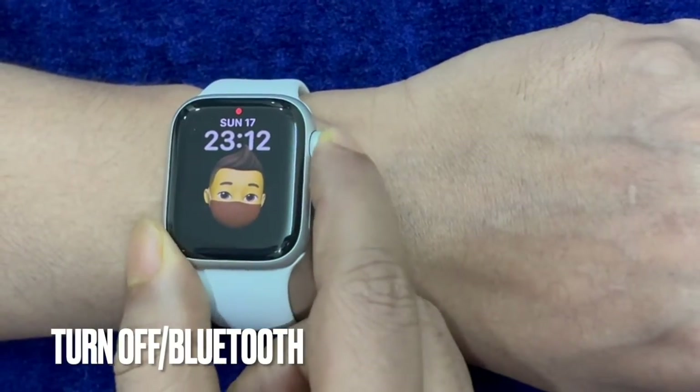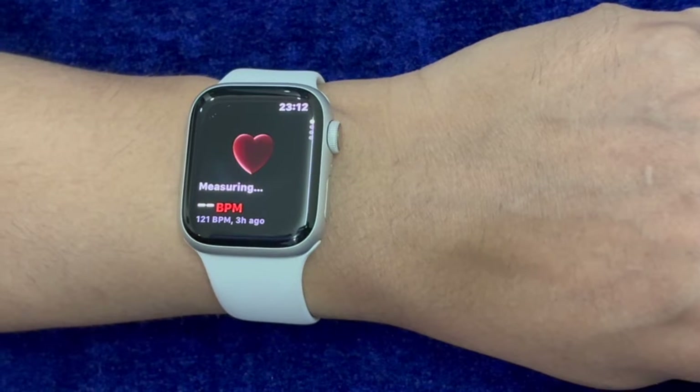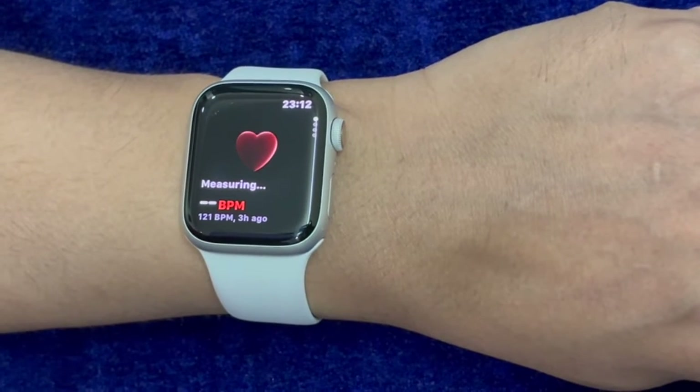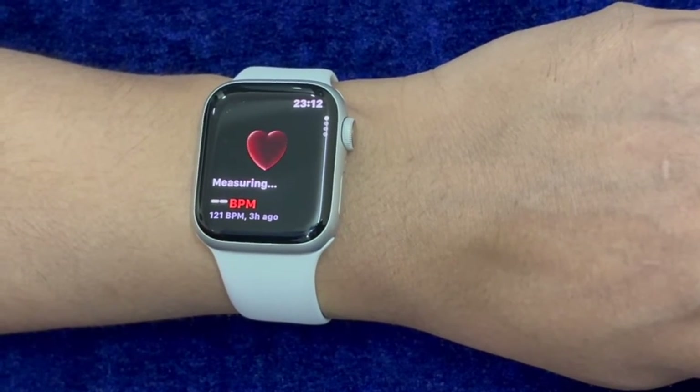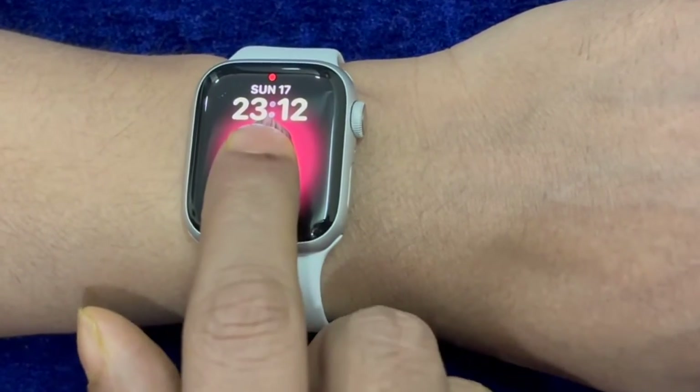If you still can't ping your Apple Watch from your iPhone, I would recommend you to turn off and on the Bluetooth on your iPhone and Apple Watch. Since Bluetooth plays a vital role in this feature, there is a good chance that giving it a soft reset will let you resolve the problem.